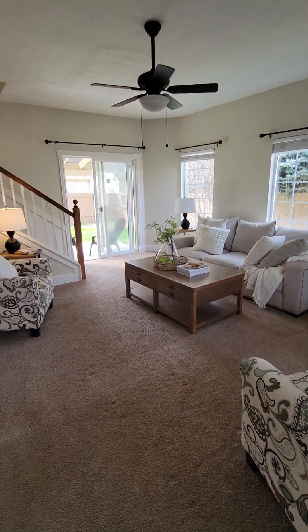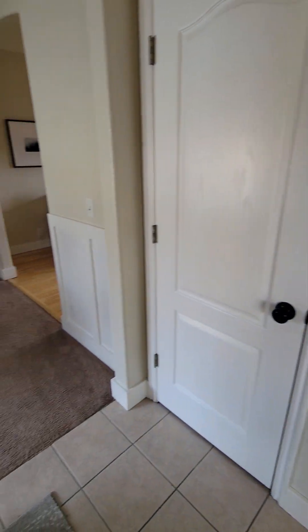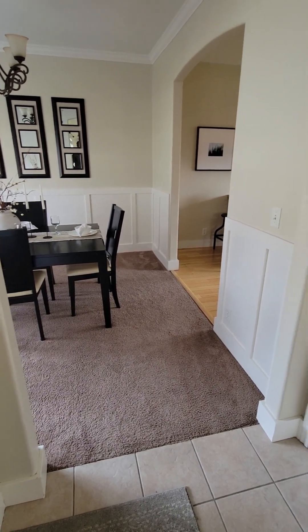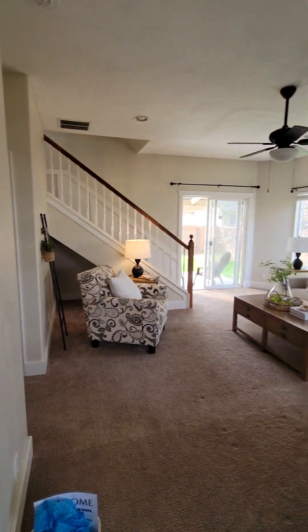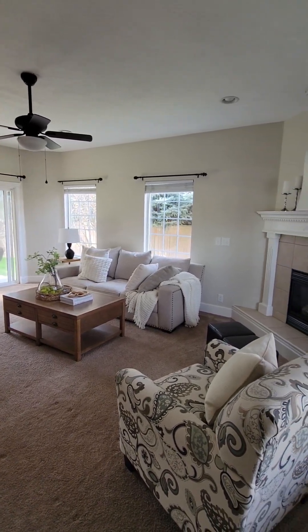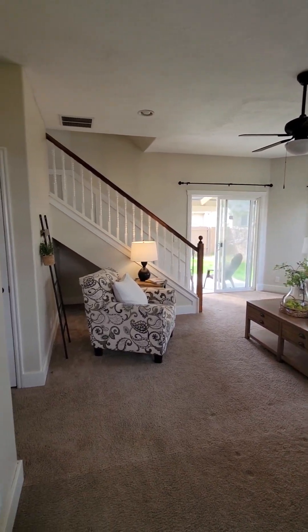Just one thing I noticed throughout is the carpet is clean but it's worn a little bit. If I were buying this as a rental I wouldn't replace the carpet right now, but it'll probably need to be replaced in a few years. To give you a feel for the layout: there are no bedrooms downstairs. You walk in and to the right you've got a living room, about 15 by 15 feet, with a little gas fireplace in the corner, and a sliding glass door to the backyard.